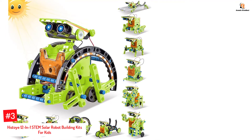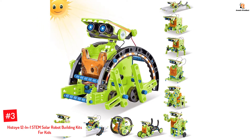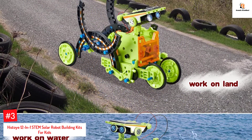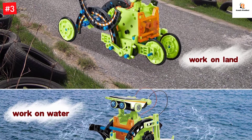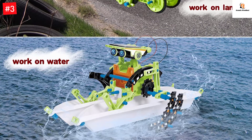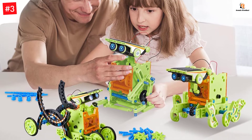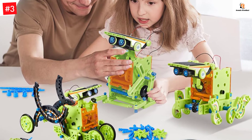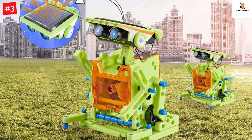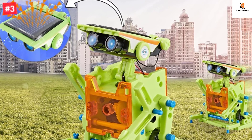Number 3: Histoy 12-in-1 STEM Solar Robot Building Kits for Kids. With 190 pieces, this kit allows children aged 8 and above to build 12 different types of robots. It comes with detailed instructions to make assembling quite easy, and the kit is powered by solar energy and doesn't require batteries. The robot the child builds can not only walk and roll on land but also float on water. The parts are divided into two difficulty levels, making the robot more interesting and challenging.